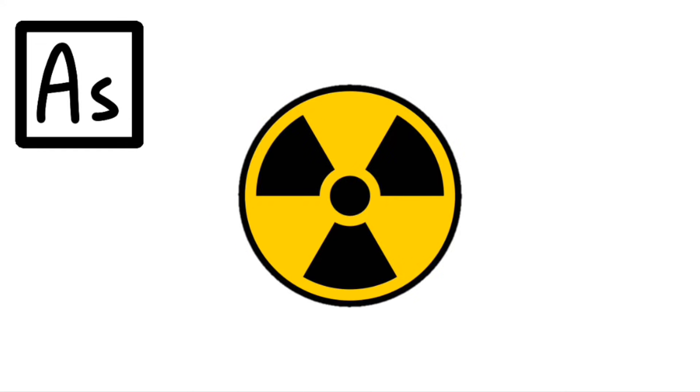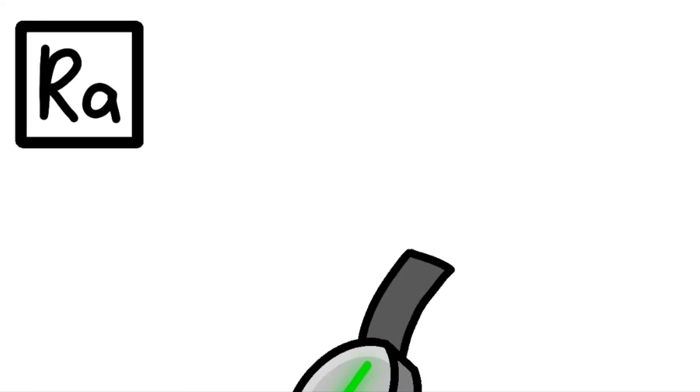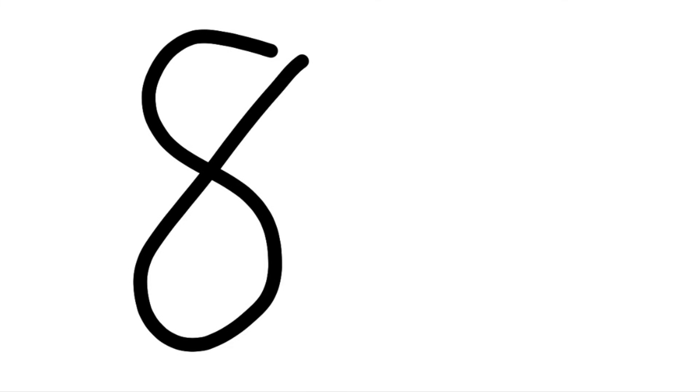Thallium, and lead that is bad for your tummy. Polonium, Astatine would not be yummy. Radon. Radium will last a little time. Radium, then actinides at 89.